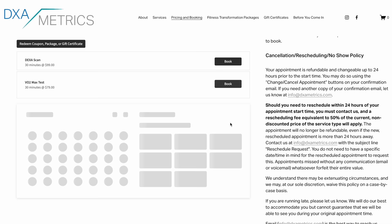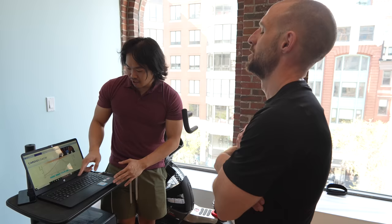The test only takes about 15 minutes to complete. I want to give a quick shout out to the team at DXA Metrics for helping me with this video and putting up with my cameras. If you live in the New England area, I'll drop a link to their facility below if you want to get a lab test. A VO2 max lab test can be done on a treadmill or a stationary bike — in my case it was a stationary bike.